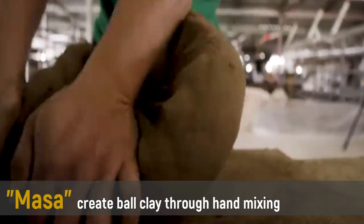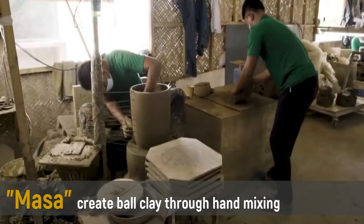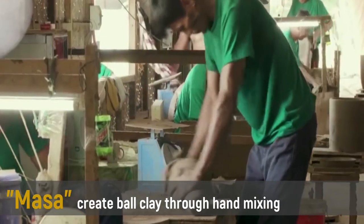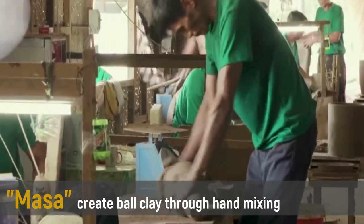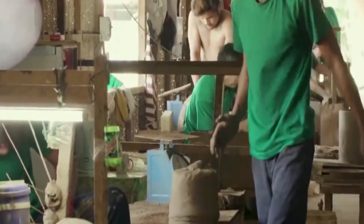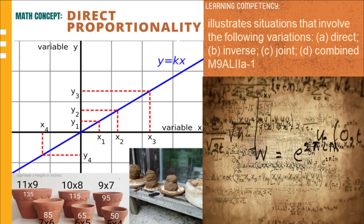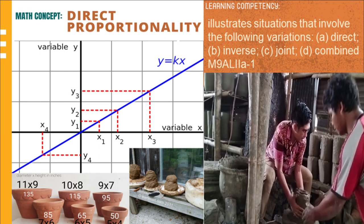The next step is the preparation of a ball clay. Massa is used to create ball clay through hand mixing. The frequency to attain quality clay is 3 times for an expert and 5 times for a beginner. For the math concept, the size of the ball clay is directly proportional to the size of the finished clay products.